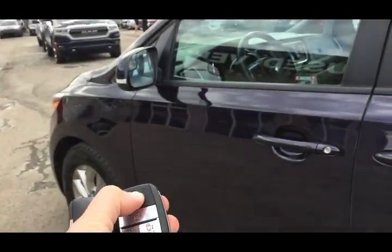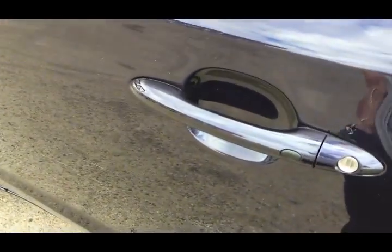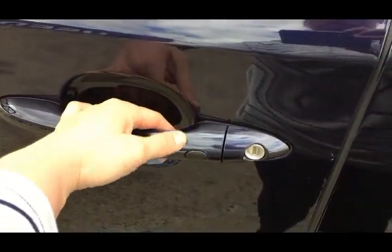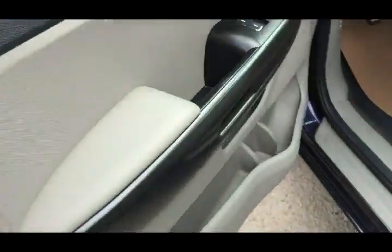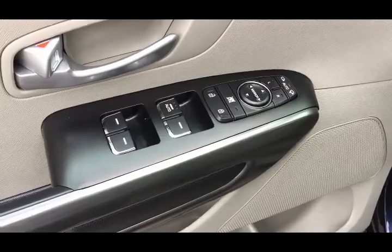You do get this remote from the factory — you have your unlock and lock. The mirrors fold in when you hit the lock button. You also have power doors all around and a remote start.